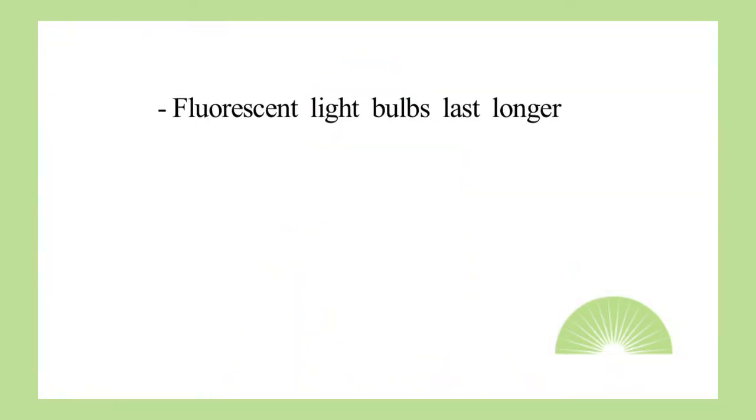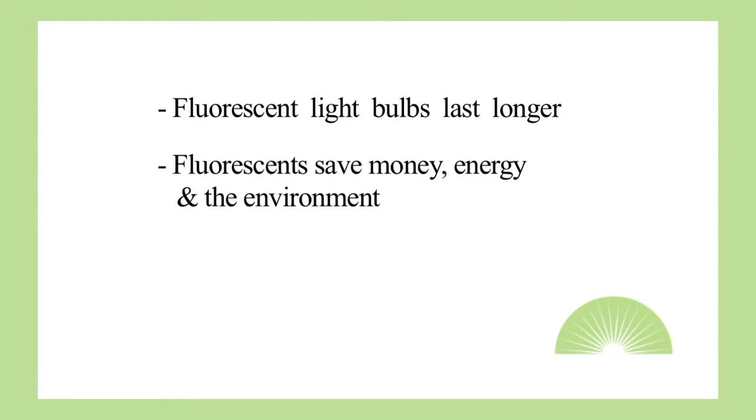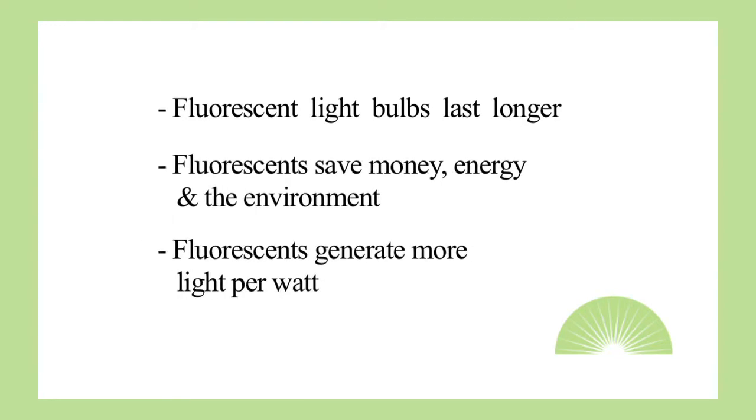Fluorescent light bulbs last longer than regular incandescent light bulbs, save energy, save money, save the environment, and generate more light per watt.